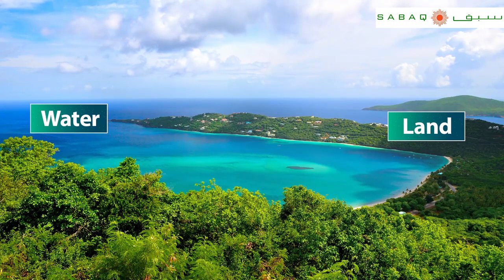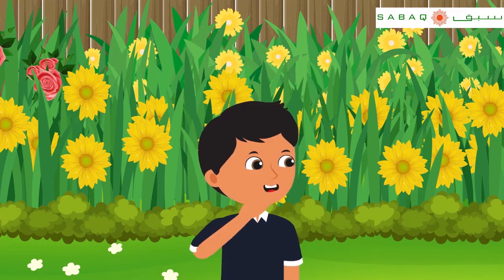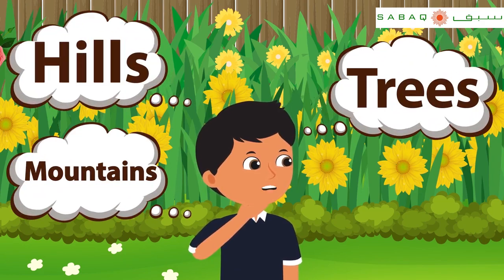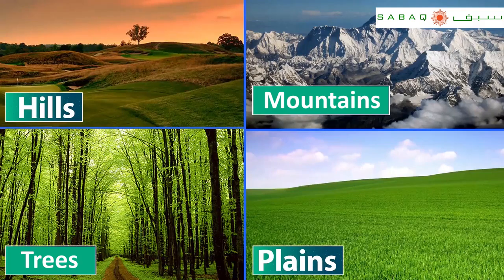Can you tell me some other properties of the Earth, Asad? The Earth has trees, hills, mountains, etc. Not only these, it has plains as well. This means that we mostly construct houses on plains.